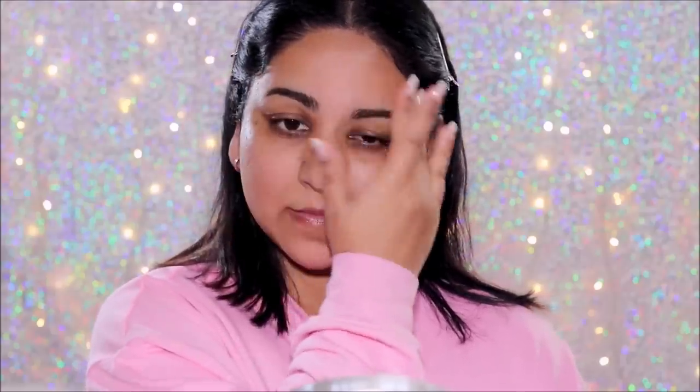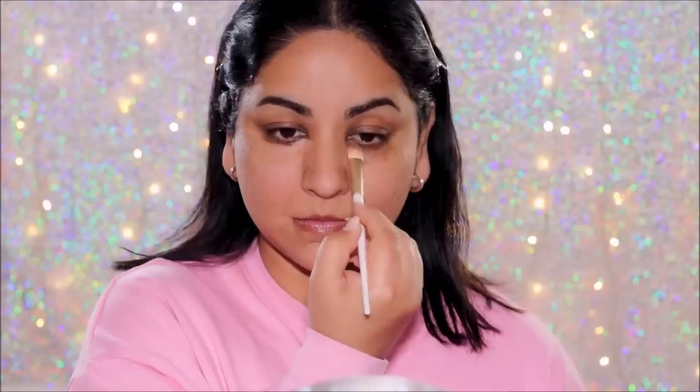Using a light peach corrector from the Coastal Scents Concealed palette, I'm going to neutralize areas where I have uneven skin tone — including my dark circles, around my mouth, and areas where I have dark spots and patches. The peach is going to combine with the blue undertones of your uneven skin tone and neutralize it, bringing it down to your skin tone, giving us a clean canvas for the foundation.